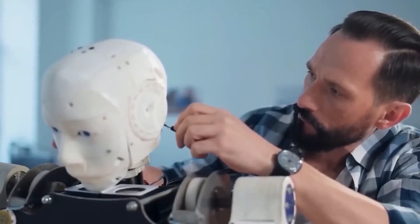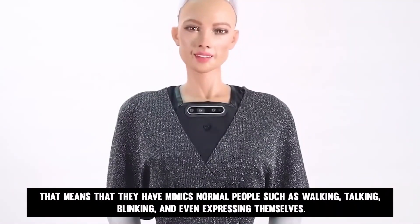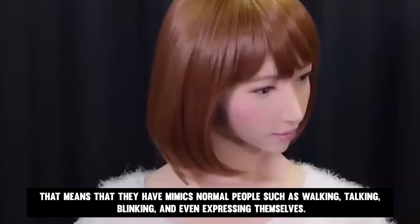These female robots are not ordinary robots — they are bio-robots. That means they can mimic normal people, such as walking, talking, blinking, and even expressing themselves. Furthermore, the appearance of the robot is typically based on a typical young Japanese woman.